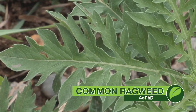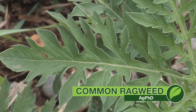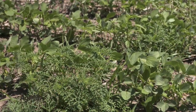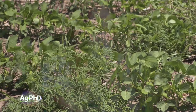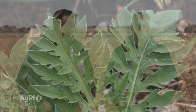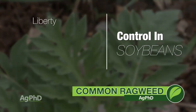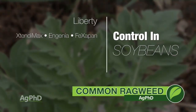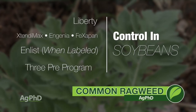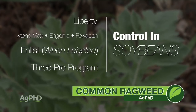Our Weed of the Week is just an annual weed, but this one is common ragweed. We see it continuing to spread across much of the Midwest. A couple of problems here: one, it can cause some allergy problems for some people, and two, it's becoming resistant to Roundup. That Roundup resistance is a real challenge, but the good news is you can go Liberty, you can go Extend, maybe Enlist if that's labeled. Also use pre-emerge herbicides — use the three pre's in soybeans, that's really going to help a lot.